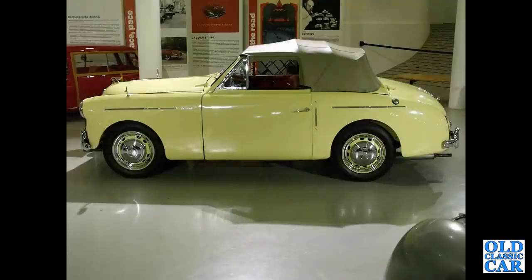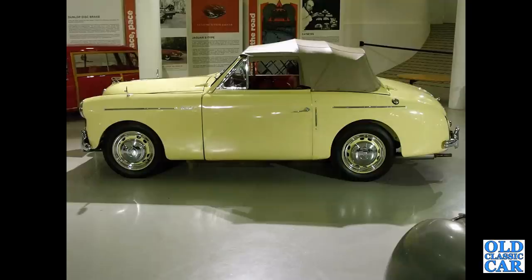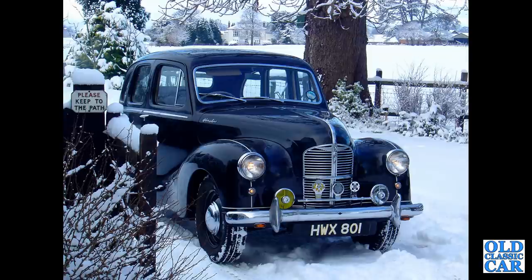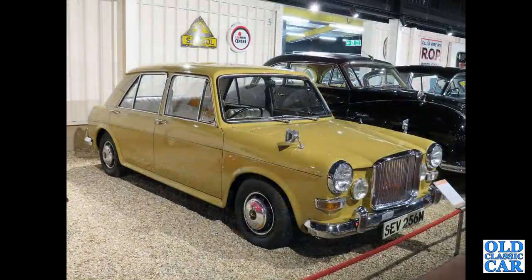The side view of the Austin A40 Sports — this was based on the A40 Somerset chassis and running gear, albeit with twin carburettors, and offered open-top motoring to the BMC buyer. And this slightly pre-dates the formation of BMC — this was my old 1949 Austin A40 Devon, but it was still very much a car that would become associated with BMC.